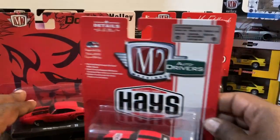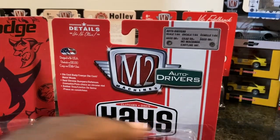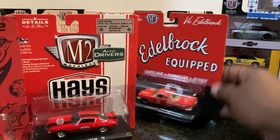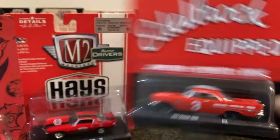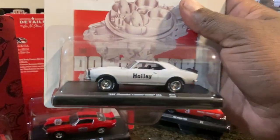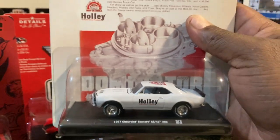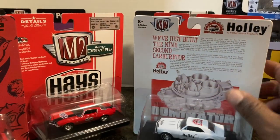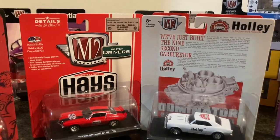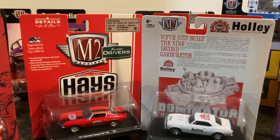All right guys, that is it for the video. Which one was your favorite? Was it the Dodge Charger Daytona, the pink Camaro, the '57 Chrysler, or maybe the '67 Camaro SS RS 396? You let me know in the comments which one was your favorite. As always, thank you for watching — please don't forget to like and subscribe, and wherever you are in the world, have a wonderful day. Until the next time!